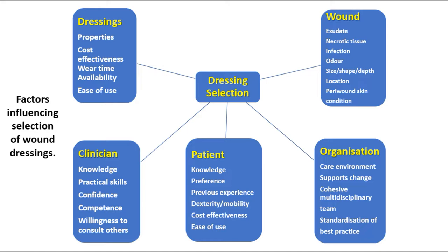Also there are other factors related to the patient himself: preference, previous experience, cost effectiveness, ease of use, and also dexterity or mobility.